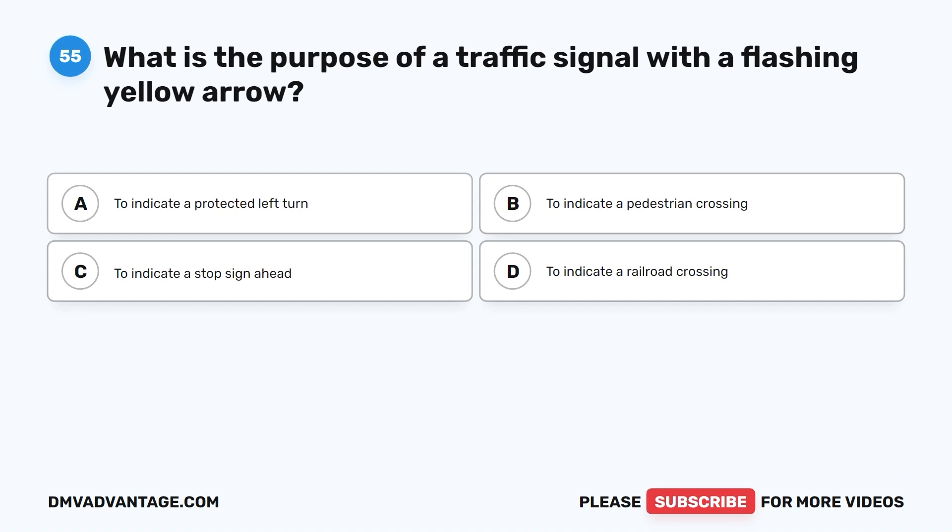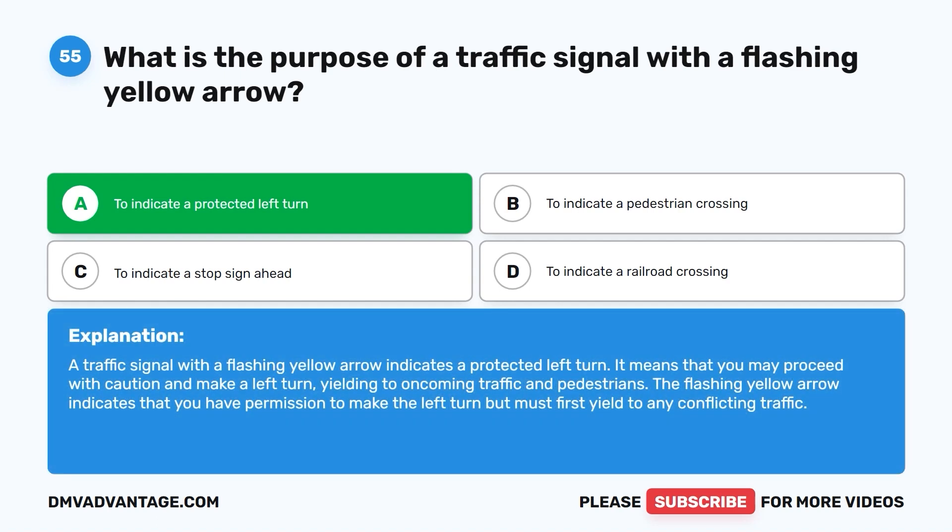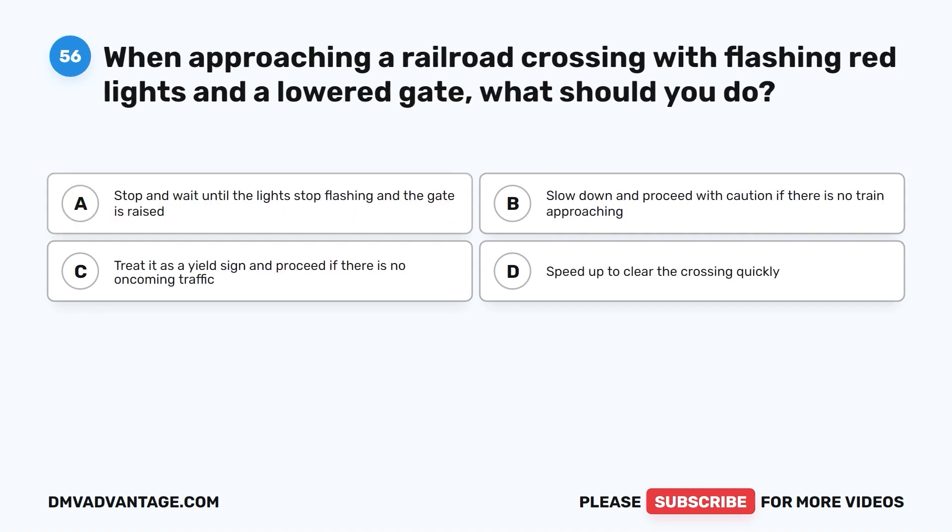Question 55. What is the purpose of a traffic signal with a flashing yellow arrow? A. To indicate a protected left turn. B. To indicate a pedestrian crossing. C. To indicate a stop sign ahead. D. To indicate a railroad crossing. The correct answer is A. A traffic signal with a flashing yellow arrow indicates a protected left turn. It means that you may proceed with caution and make a left turn, yielding to oncoming traffic and pedestrians. The flashing yellow arrow indicates you have permission to make the left turn, but must first yield to any conflicting traffic.